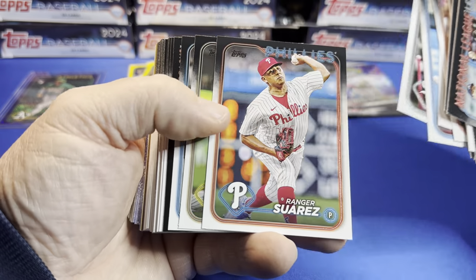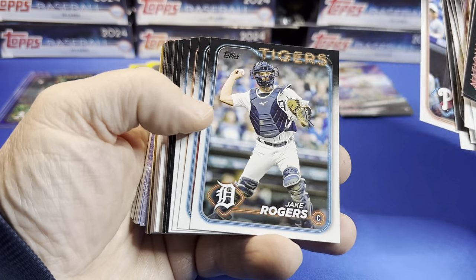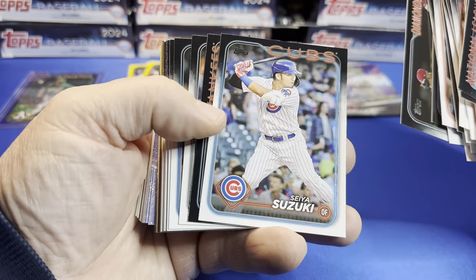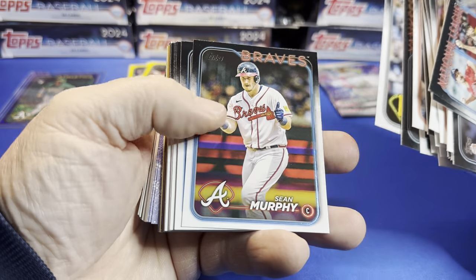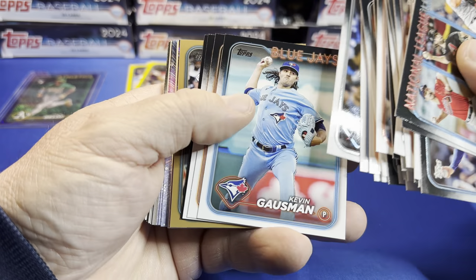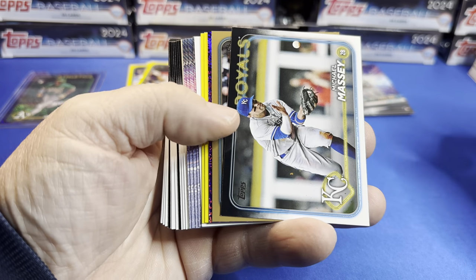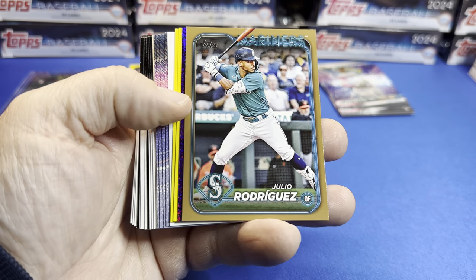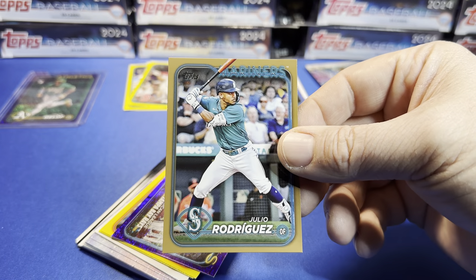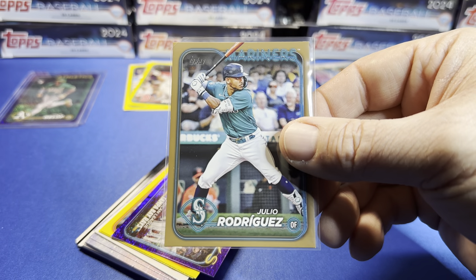One thing I noticed with these hangers is that there's no upside-down cards now — you guys notice that? I noticed it right away. You don't have to do the old flip back and forth anymore. I love this, it's a pet peeve. Here comes a gold — Julio Rodriguez. That's not bad, I like that. He's not that old but you know, not a rookie card, not a cup card, but that's a good-looking card. Julio Rodriguez — pretty sick.